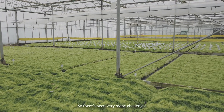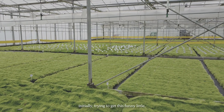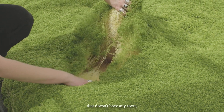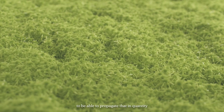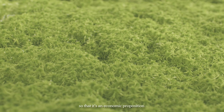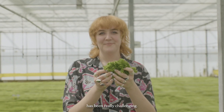There have been very many challenges in the whole process. Initially it was trying to get this very important little plant — which doesn't have any roots and is very small — to propagate in sufficient quantity, quickly enough and efficiently enough to be an economic proposition. That has been really challenging.